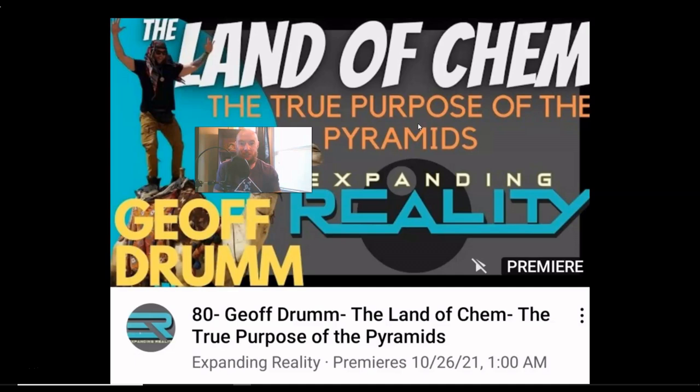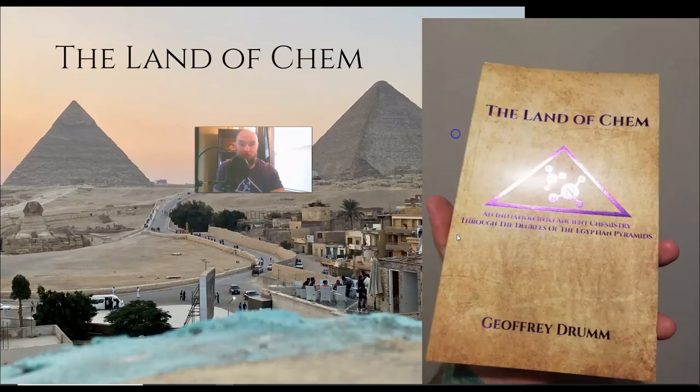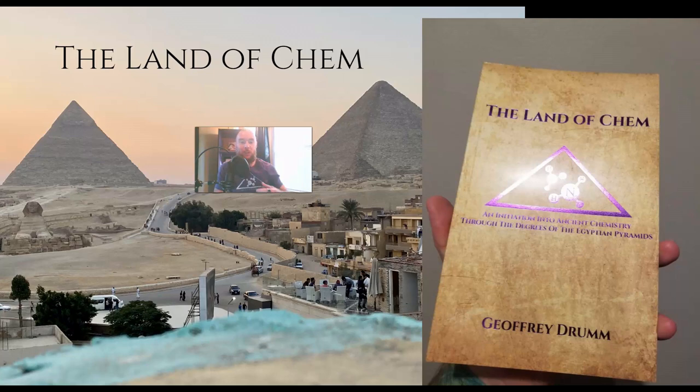Just a reminder to definitely check out my appearance on the Expanding Reality podcast. Huge thank you to Brandon for having me on the show. During our conversation, I presented probably the most comprehensive overview of my theory I have done to date, and a lot of very interesting information came up that I haven't talked about here on the channel. I will leave a link in the video description below. For anyone that's interested, limited first edition print copies of the Land of Chem book are now available on my website, thelandofchem.com. If you want to help support the channel, go to the website — you can pick up a copy of the book or grab a t-shirt.